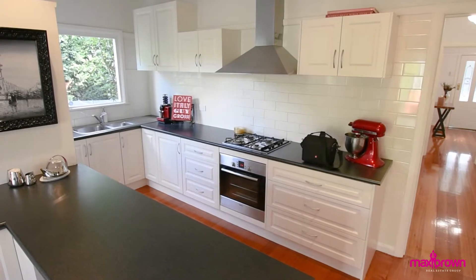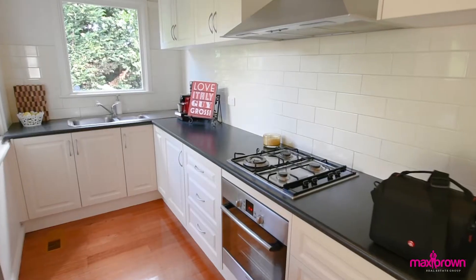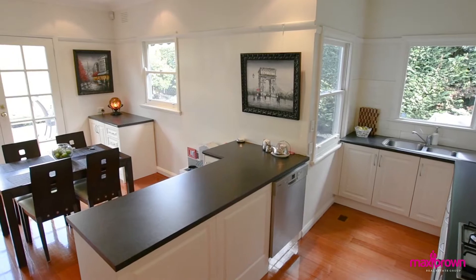The contemporary kitchen is well equipped with Bosch stainless steel appliances and an abundance of cabinetry, and overlooks the dining area.